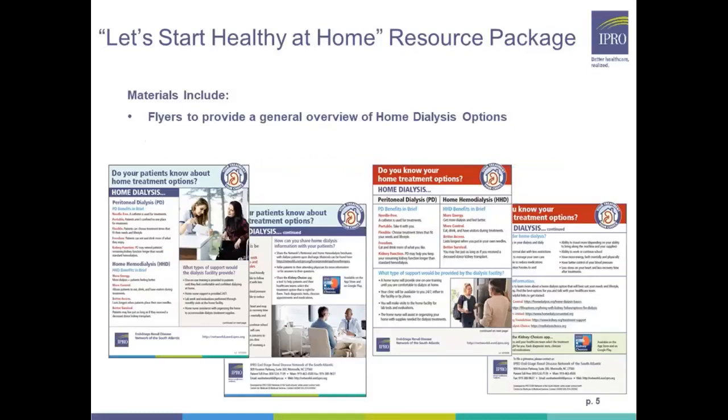The ESRD network program has developed a Healthy at Home resource package or toolkit that includes provider educational resources. The first one is 'Do Your Patients Know About Home Treatment Options,' which gives a brief overview of the benefits of home peritoneal dialysis and home hemodialysis compared to in-center dialysis. These can also be shared with hospital discharge planners, care coordinators, and nephrology practices. There's also a patient resource, 'Do You Know Your Home Treatment Options,' which gives an overview of the benefits of PD and HHD, support provided, and considerations for home dialysis.